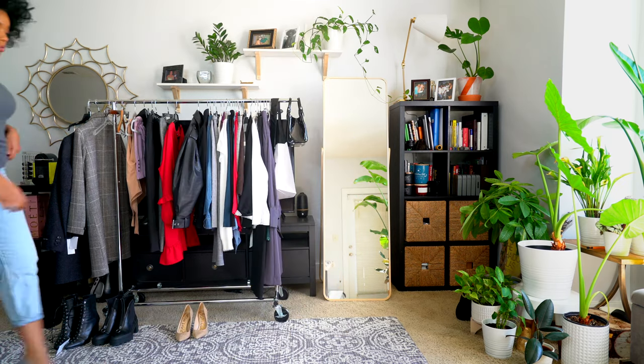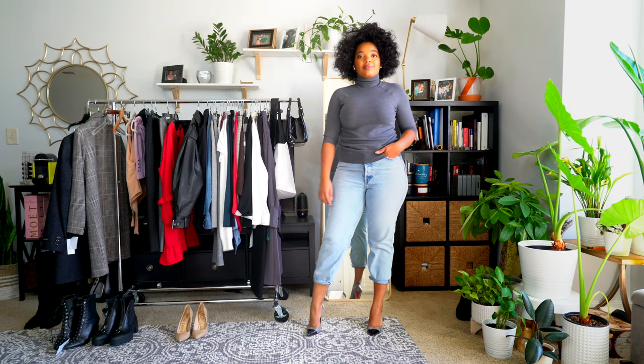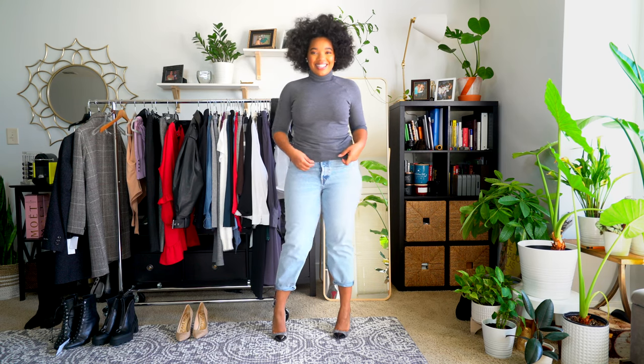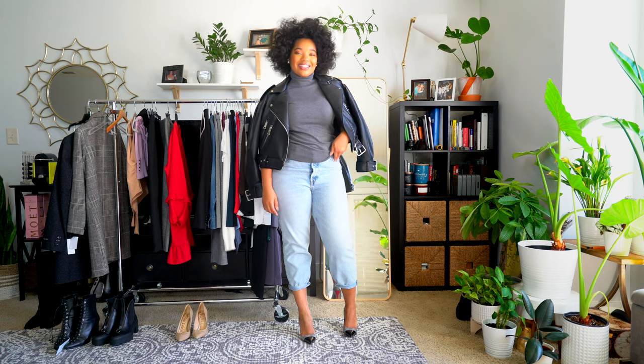The next look is really simple — I threw on another turtleneck from Zara. What I love about this one is that it's still just as soft as the others. I like it because it has a shorter sleeve. I'm someone who's cold all the time, but on occasions when I do get hot from being layered up, it's nice to take a layer off and still have that coverage. It's a good in-between — a little ventilation but not too much. I'd recommend the short sleeve turtlenecks from Zara.